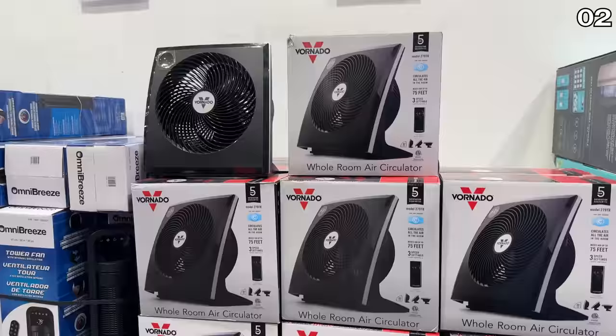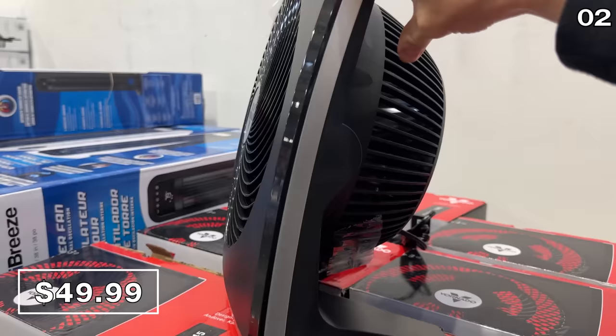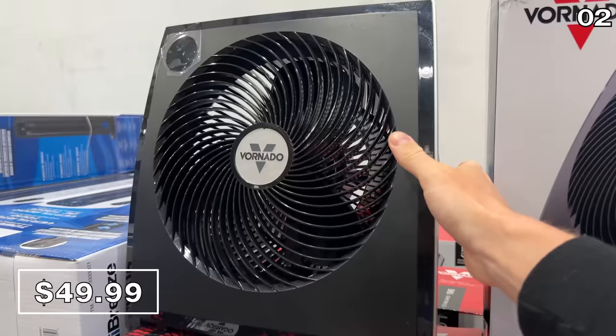As the weather warms up, this Vornado air circulator fan has a tilt function, touch controls, and a remote for $50. It's always very popular so I'm happy to see this back in stock.